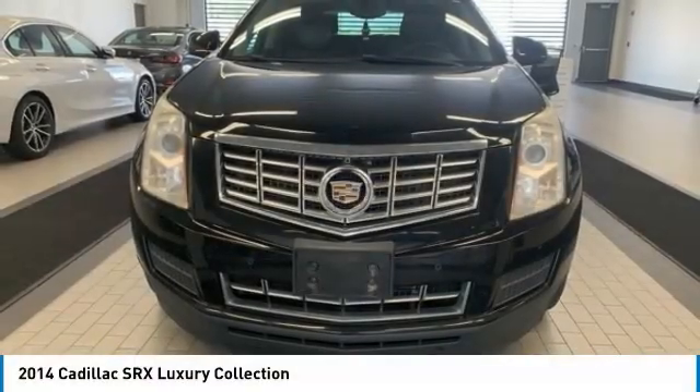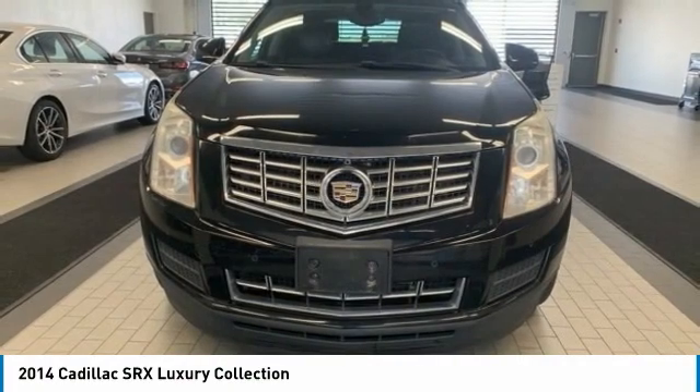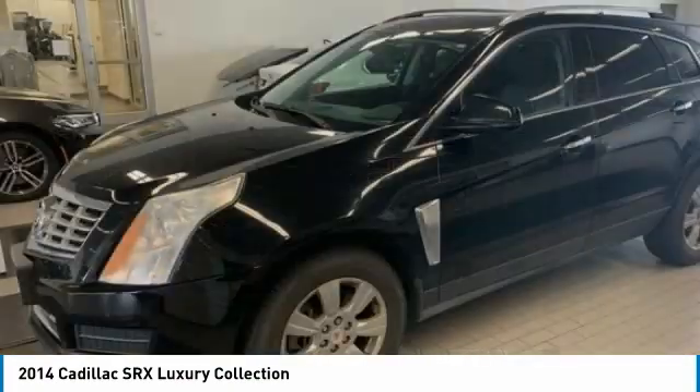Looking for the right vehicle? Check out the 2014 SRX. The Cadillac SRX is beautiful from every angle.